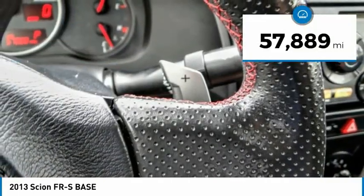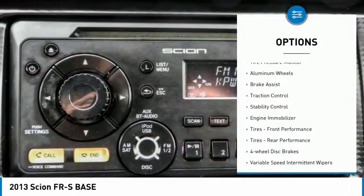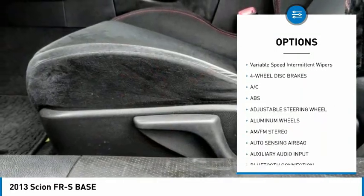This vehicle has less than 60,000 miles. Here are some of this vehicle's great options: tire pressure monitor, aluminum wheels, brake assist, traction control, stability control, engine immobilizer.